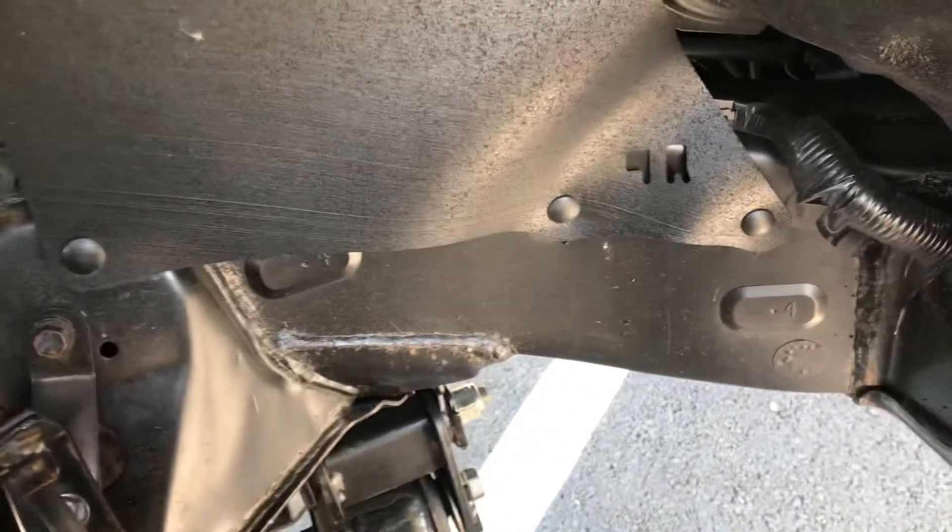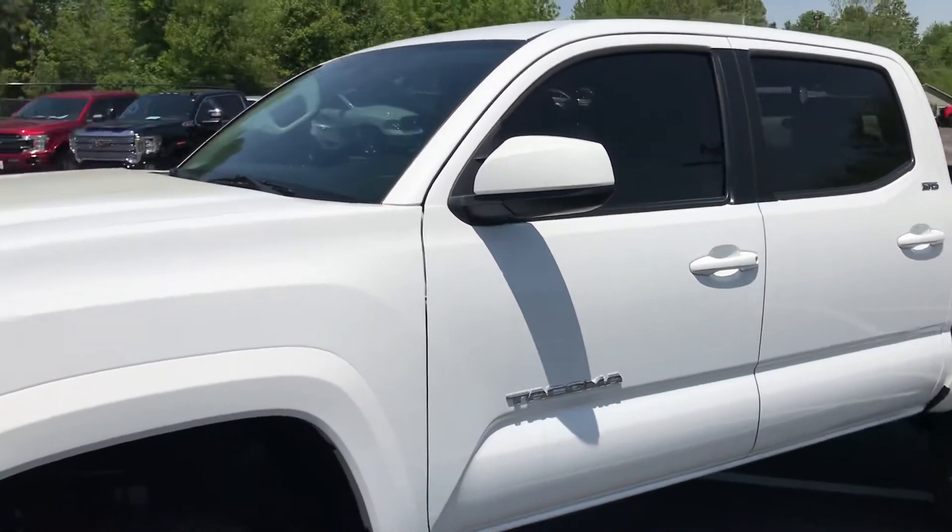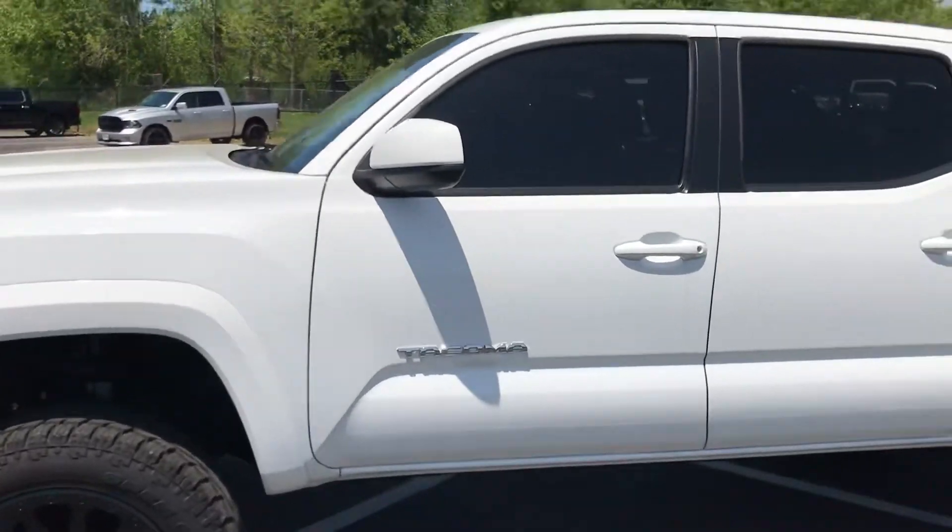You can see the suspension components, and you can see that frame — just how clean this one is. Body lines are in great condition. Really good look with the wide stance, tinted windows, and black wheels.